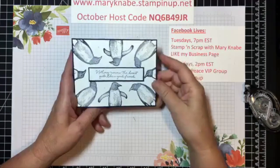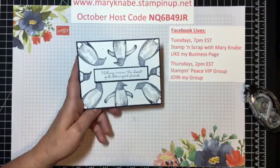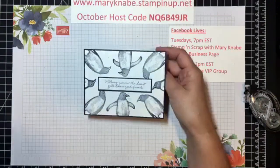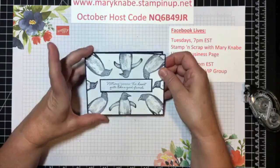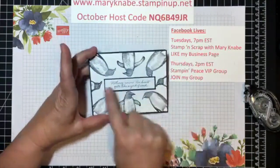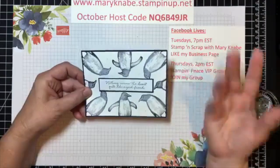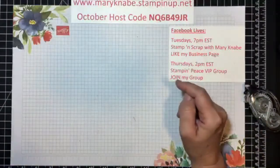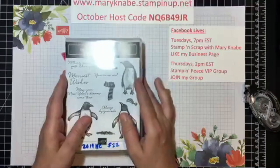This card was made by Marion Henrich, and I love how she used all the different penguins around her sentiment in front. Whenever I think of penguins I think black and white, but she actually used Night of Navy, which was a nice variation. And that kind of leads me into what we're going to be doing tonight.